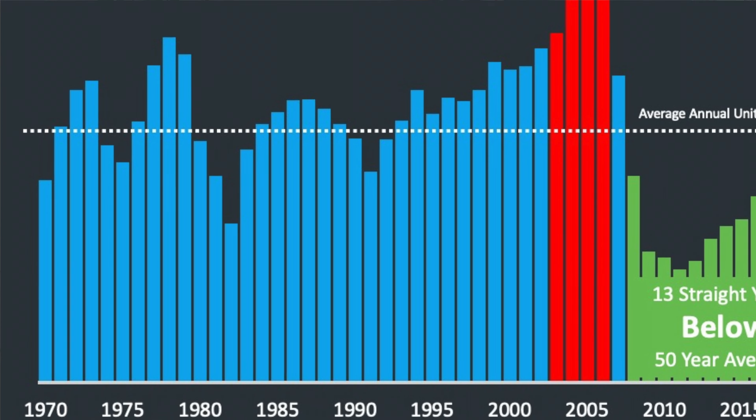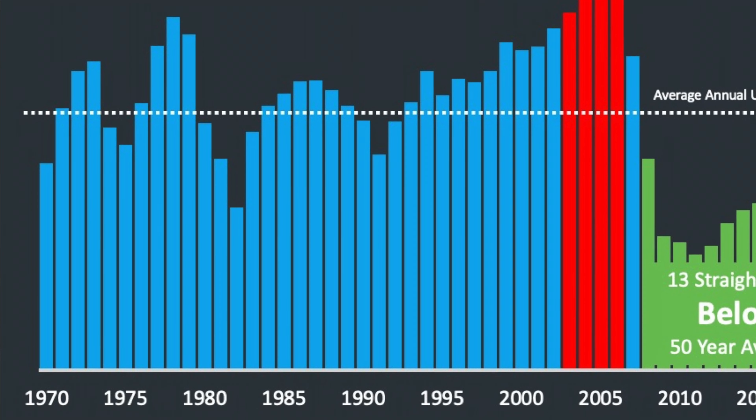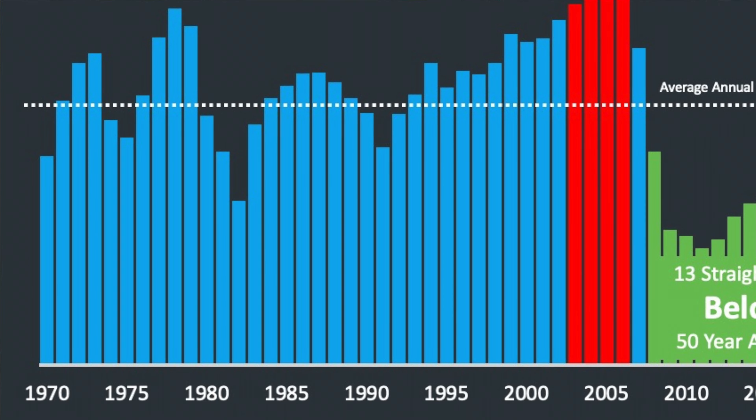Now, builders are building and permits are up right now. They're concerned about rising costs in the new home market. But what we need is more builders to build more homes to give people that want to own a home a chance to do so.